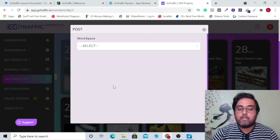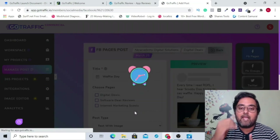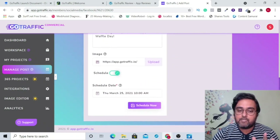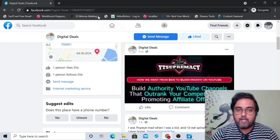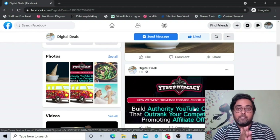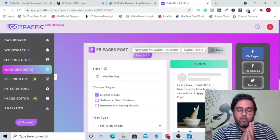If you want to post one of the done-for-you content posts, go to '365 projects', click on the plus sign, select the workspace, select the project, select the Facebook page, and click save. It will go ahead and post that one — you can see a preview of the post and select which page you want to post it to. You can schedule it or post it now. Let's check Facebook again — there it is. One was posted a couple of minutes back, and all of this happens in autopilot mode. For any social media marketer, it's a nightmare to create all these posts and maintain everything — so all of that has been taken care of.